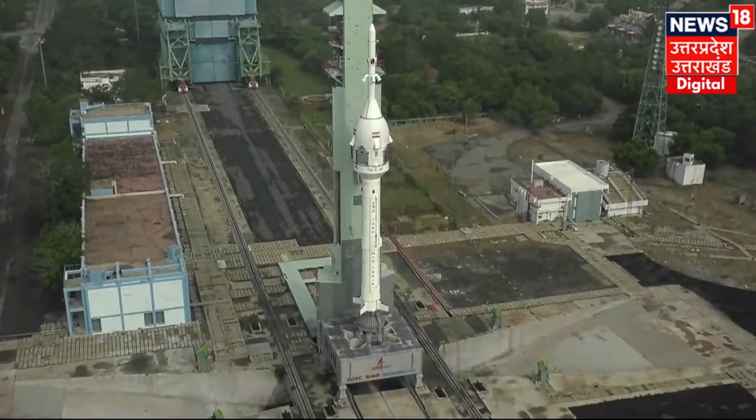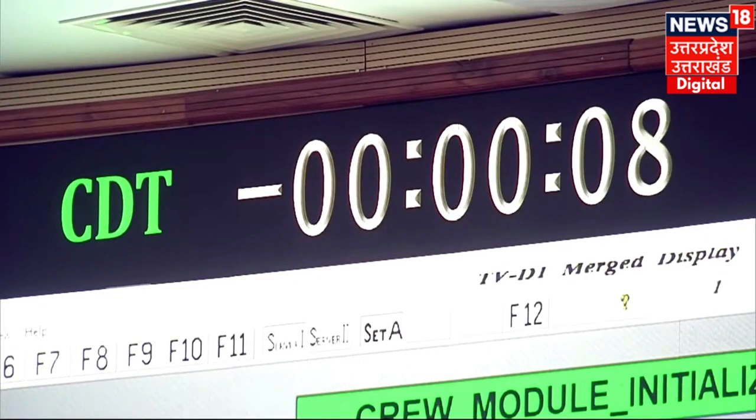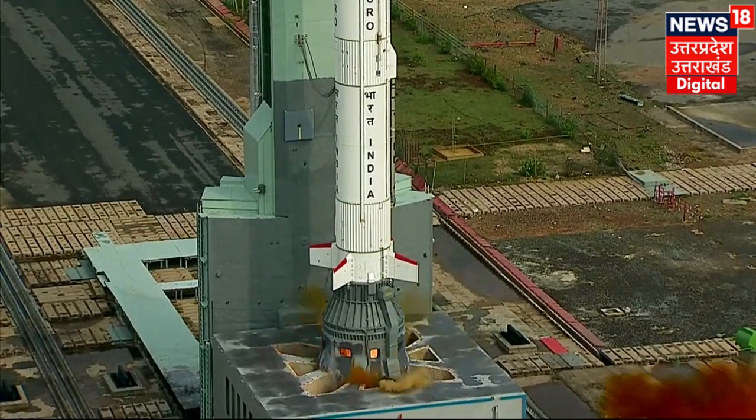Now we will see the TV-D1 countdown. T-35 seconds. VSPP opened. Minus 25 seconds. Minus 20 seconds. Minus 15 seconds. 10, 9, 8, 7, 6, 5, 4.